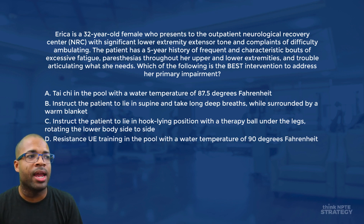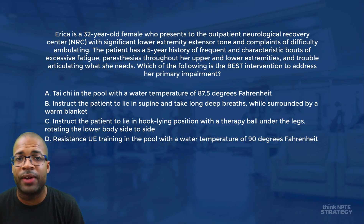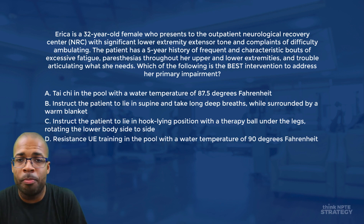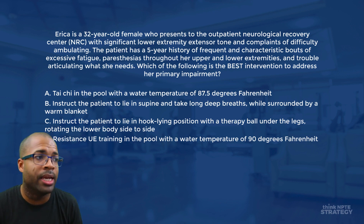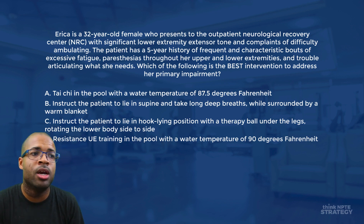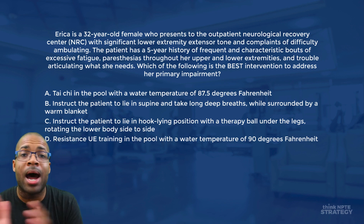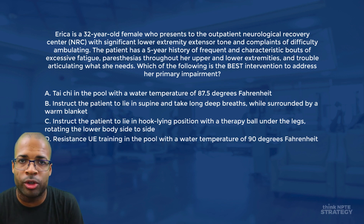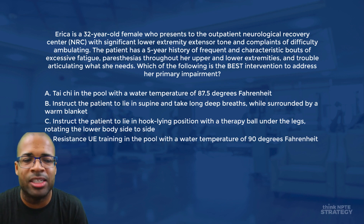Answer A is Tai Chi in the pool with a water temperature of 87.5 degrees Fahrenheit. B is instruct the patient to lie in supine and take long deep breaths while surrounded by a warm blanket. C is instruct the patient to lie in hook lying position with a therapy ball underneath the legs, rotating the lower body side to side. And D is resistance upper extremity training in the pool with a water temperature of 90 degrees Fahrenheit.